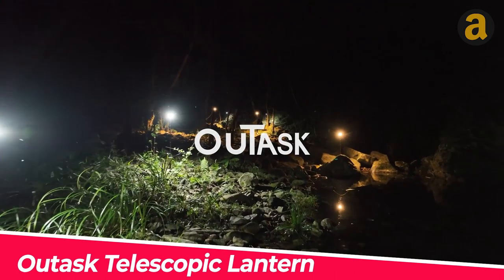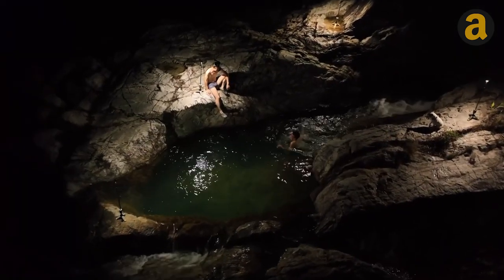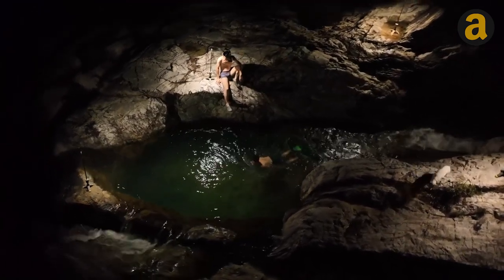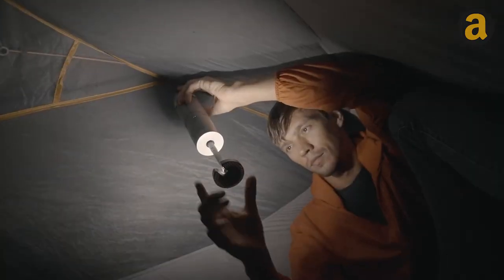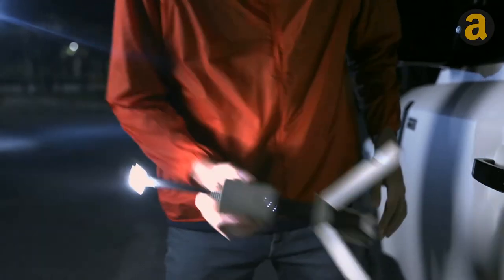The Out-Ask Telescopic Lantern is a versatile outdoor lighting solution that addresses the common issue of inadequate lighting. When folded, it functions as a flashlight, providing a portable light source. If you need light to cook dinner,